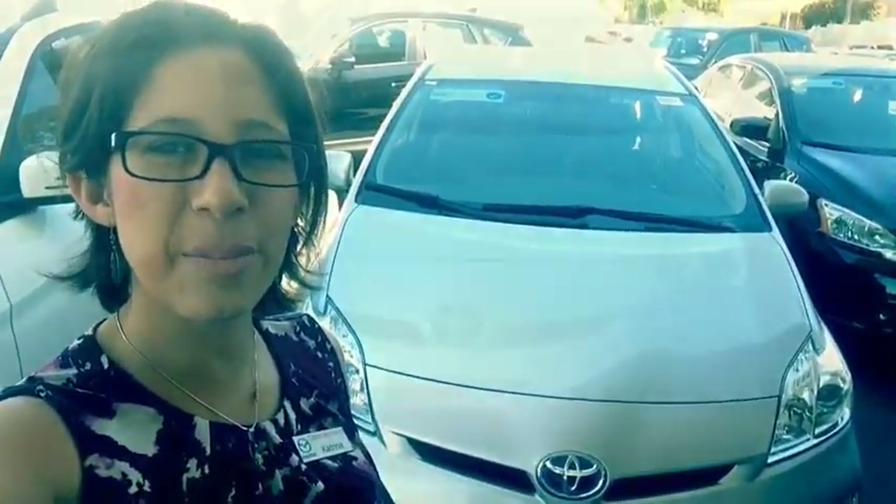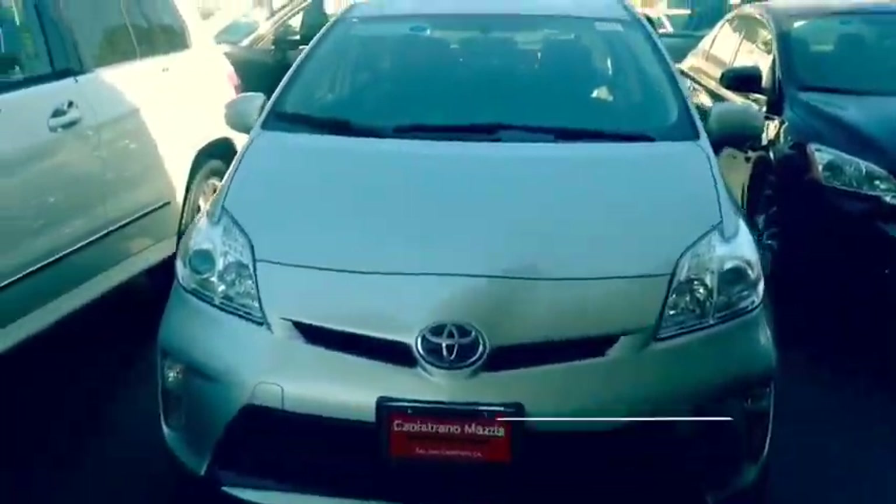Hi, good afternoon. David, Katrina here with Capistrano Mazda. Thank you so much for your internet request on the pre-owned 2013 Toyota Prius. This is going to be our vehicle here, and it is going to be in a sonic silver color.